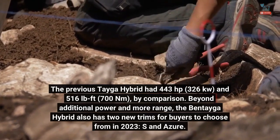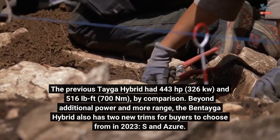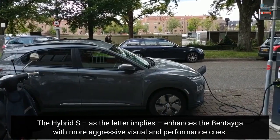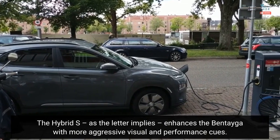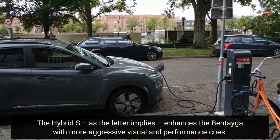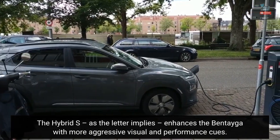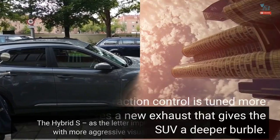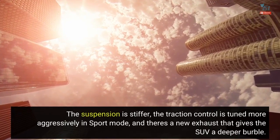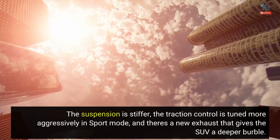Beyond additional power and more range, the Bentayga Hybrid also has two new trims for buyers to choose from in 2023: S and Azure. The Hybrid S, as the letter implies, enhances the Bentayga with more aggressive visual and performance cues. The suspension is stiffer, the traction control is tuned more aggressively in sport mode, and there's a new exhaust that gives the SUV a deeper burble.